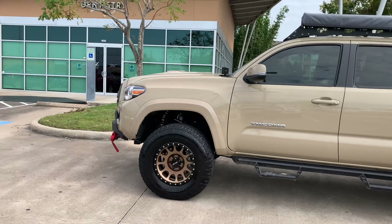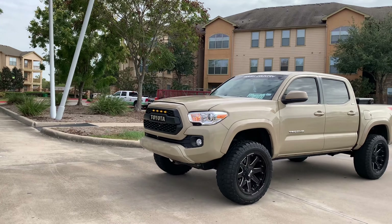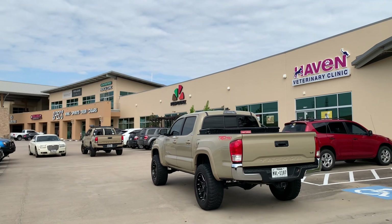This guy's badass. It's like a 3-inch lift. It's crazy. Yeah, I'll see them.